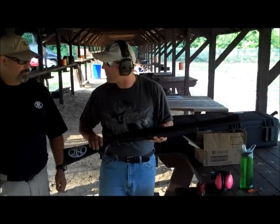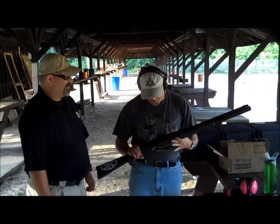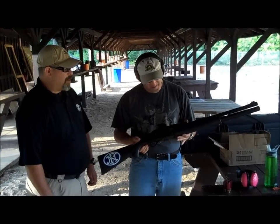All right, Ernie — FN SLP shotgun, 22-inch, semi-automatic. Ruben has it. Fastest 12-gauge. Fastest likely 12-gauge on the market?